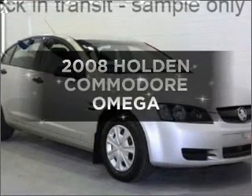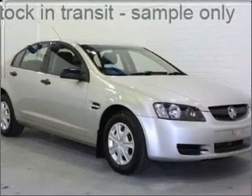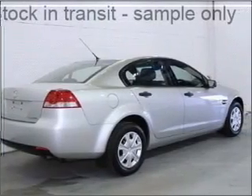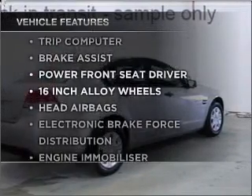Time to update your vehicle? Take a look at this 2008 Holden Commodore. Experience the pleasure of driving this vehicle with a reliable engine, plus enjoy these notable features that are included in this ride.